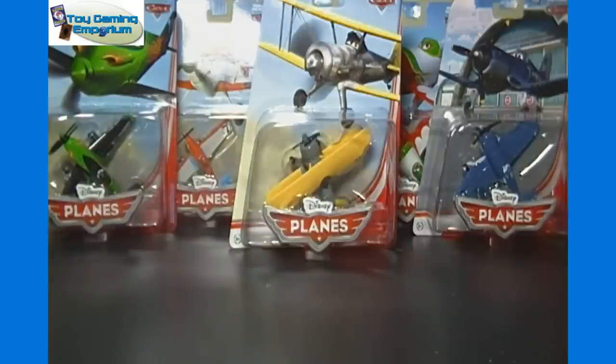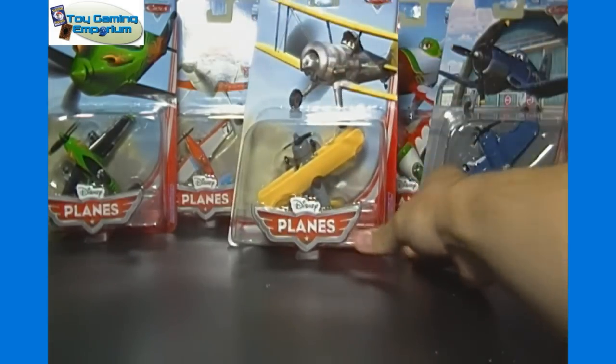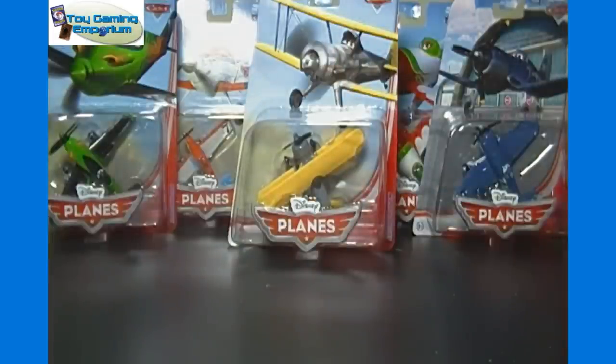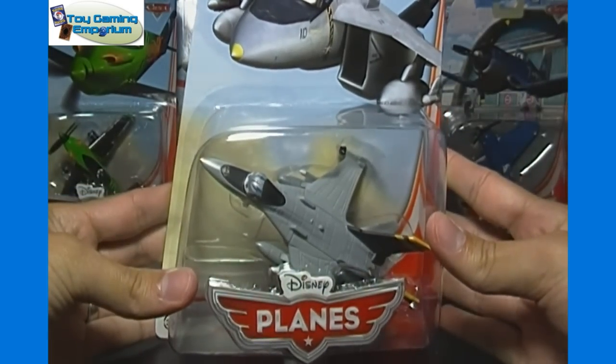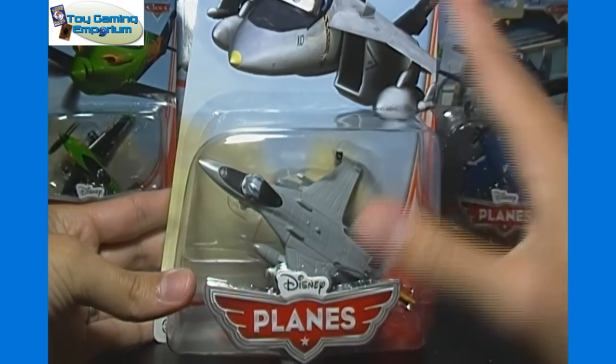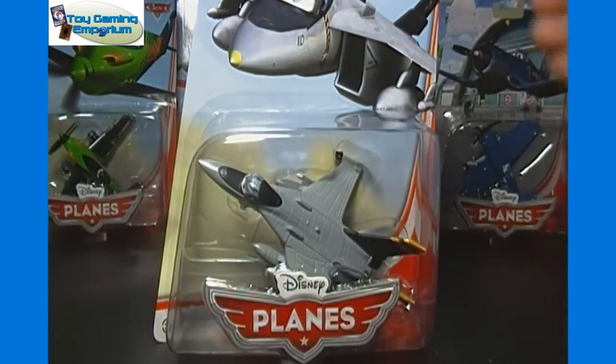In the background here, you can see all of Wave 1 — six different in all. We're actually going to skip those for now because at my local Target, I found one from what I believe is Wave 2. I found Bravo. It's the only newer one they had there, but I made sure I picked him up, so we're going to look at him exclusively today. We'll look at the other ones in some upcoming videos, unless I find some of the other ones first.